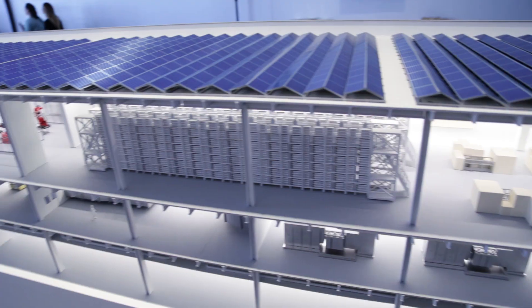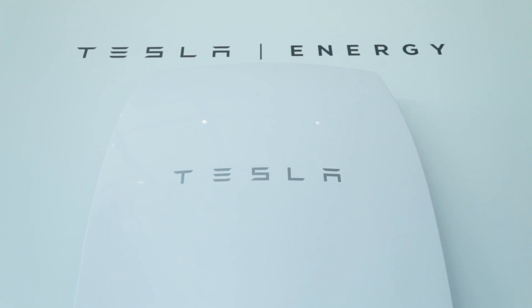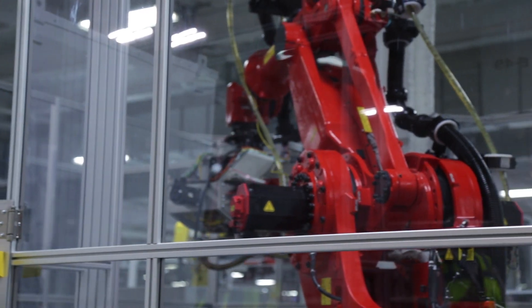The finished Gigafactory will be 1.9 million square feet. What we're seeing today is only one-sixth of that final size, but it's already building battery packs in its structure. Partner Panasonic is building out the cell manufacturing portion, and the companies hope to actually be building the cells themselves on-site by the end of the year.